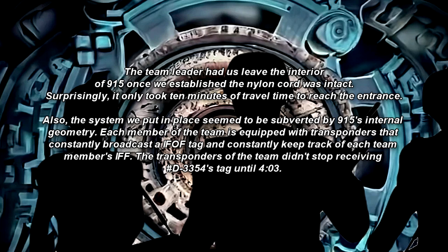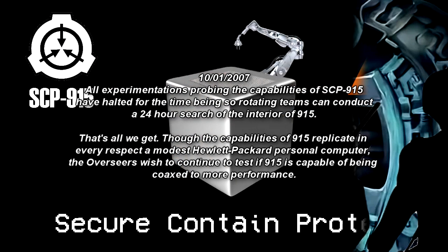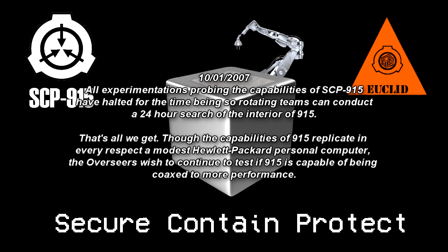Surprisingly, it only took ten minutes of travel time to reach the entrance. The system we put in place seemed to be subverted by SCP-915's internal geometry. Each member of the team is equipped with transponders that constantly broadcast an IFF tag and keep track of each team member's IFF. The transponders of the team didn't stop receiving number D-3354's tag until 4:03. All experimentation probing the capabilities of SCP-915 has halted, so rotating teams can conduct a 24-hour search of the interior of SCP-915.